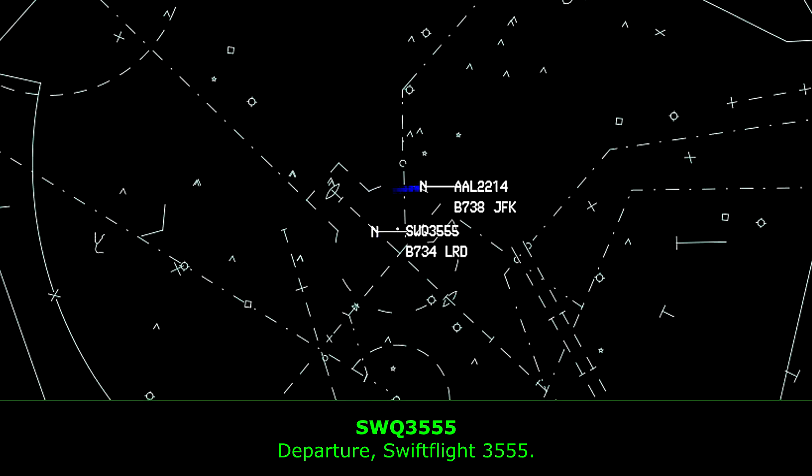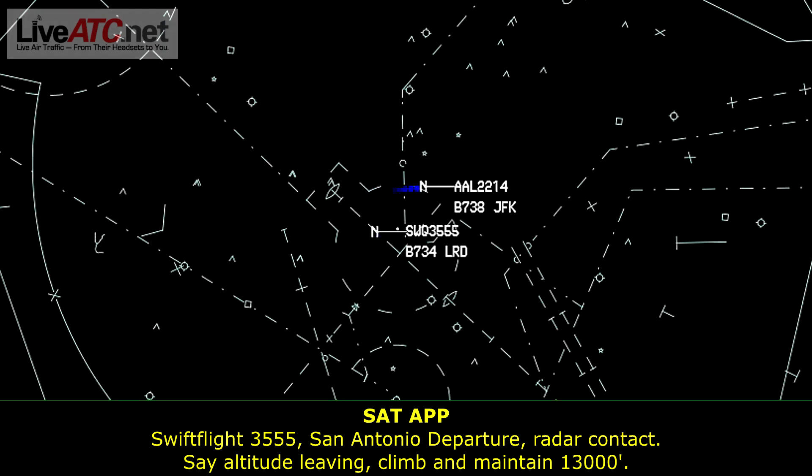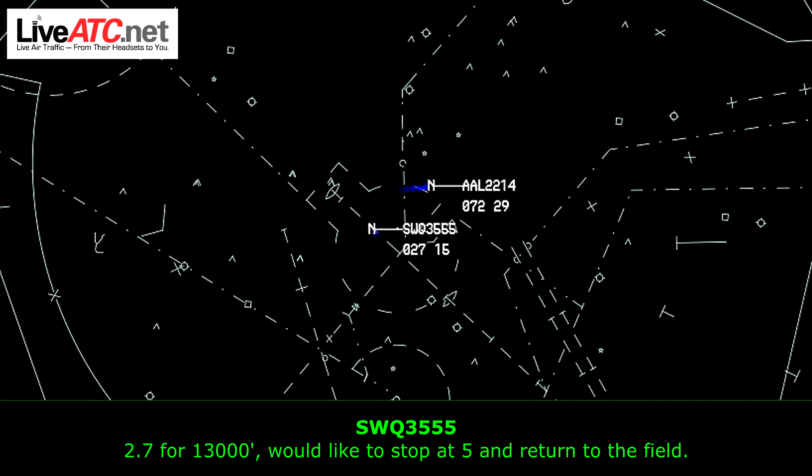Departure, Swift Flight 3555. Swift Flight 3555, standing by for departure, radar contact. Climb and maintain 13,000. Out of 2,700 for 13,000, we'd like to stop at 5,000 and return to the field.